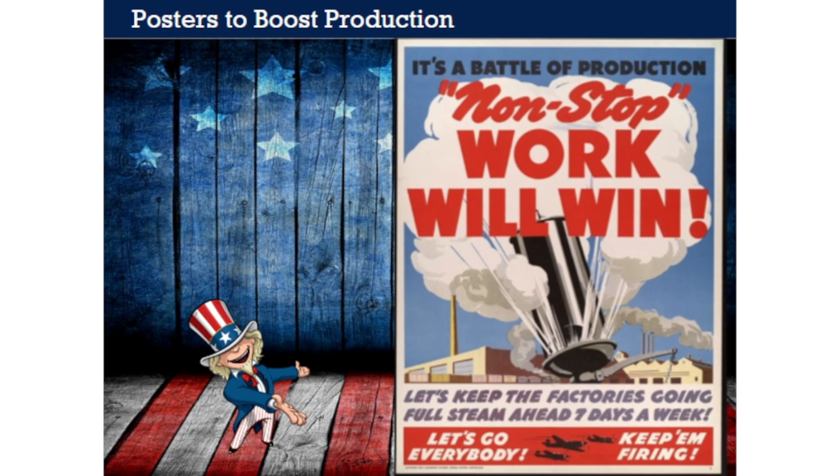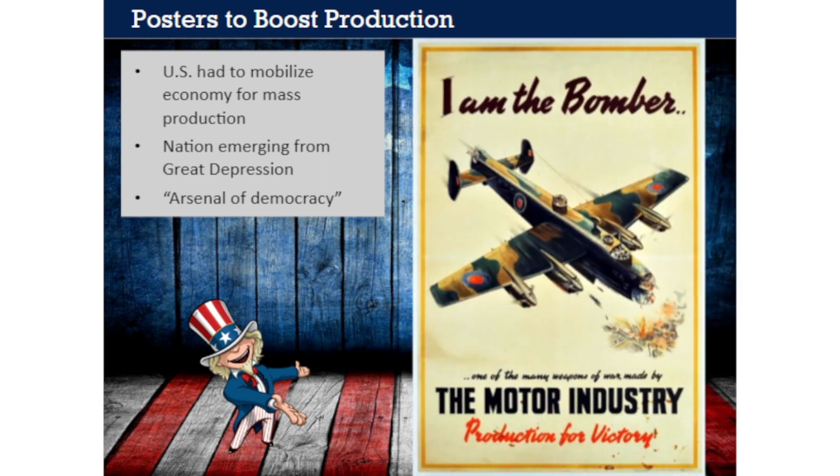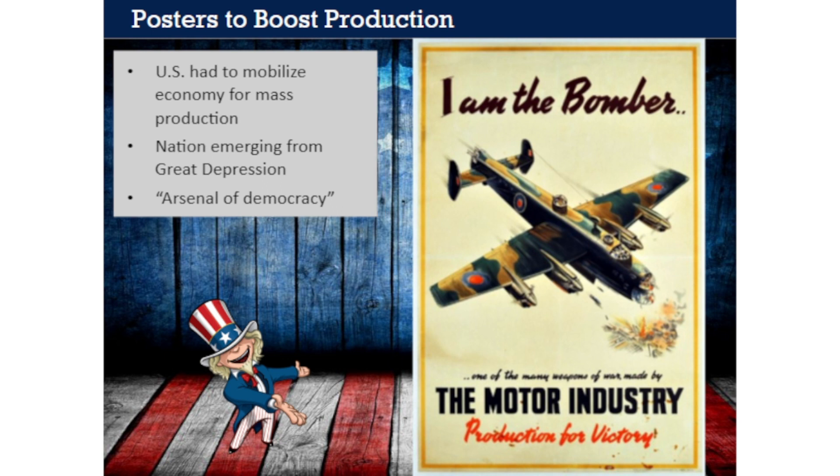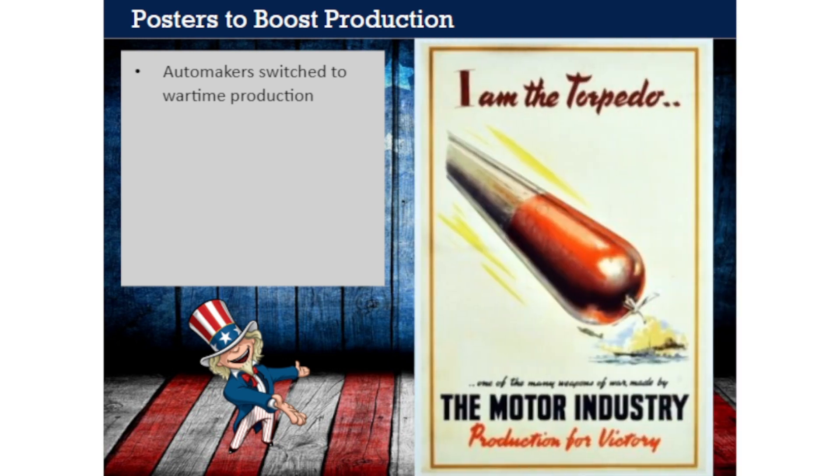Other posters targeted the men and women who worked in America's factories and assembly lines, producing materials and weapons for the war. The U.S. had to mobilize its domestic economy for mass production. In the early 1940s, the nation was just emerging from the Great Depression—jobs had been scarce and factories had produced below their capacity. All that changed during World War II. The American economy exploded, becoming what many called the arsenal of democracy. The nation's largest manufacturers—the Detroit automakers Ford and General Motors—switched almost entirely to wartime production. Two months after Pearl Harbor, the last new civilian cars rolled off the assembly lines, and for the next several years it was almost impossible to buy a brand new car. Instead, automakers produced tanks, planes, and munitions.